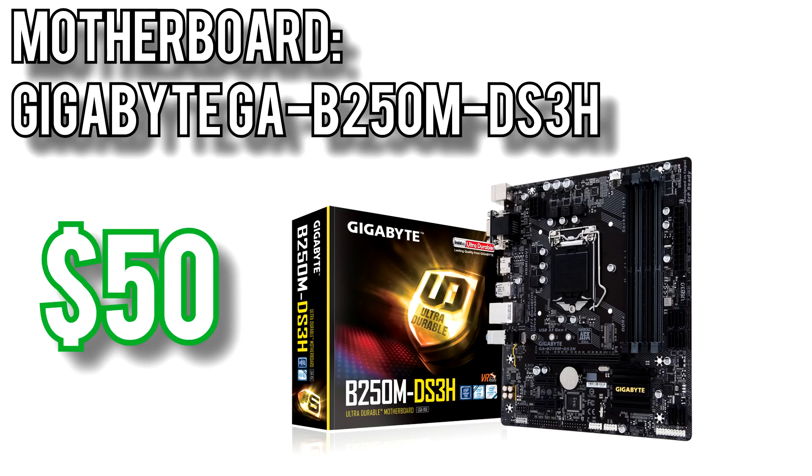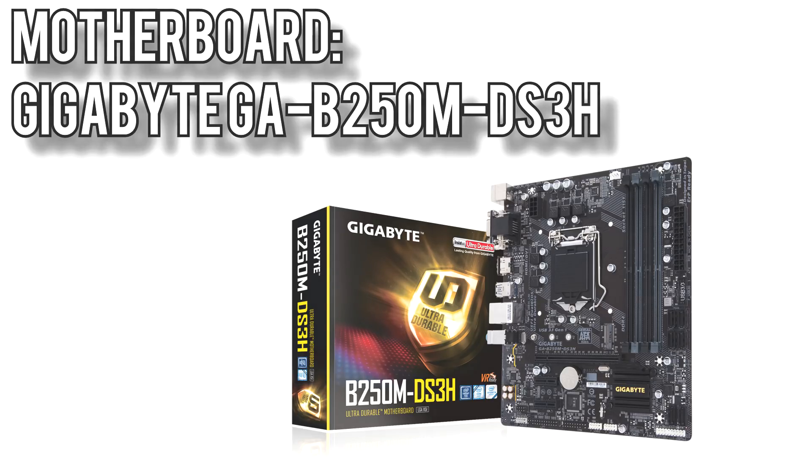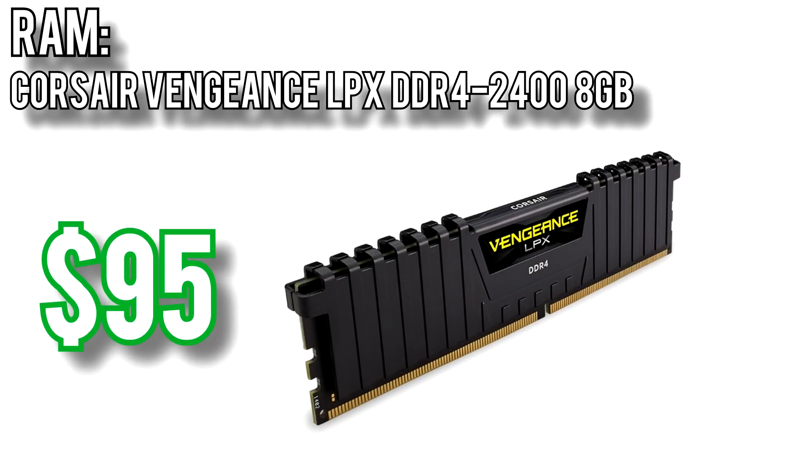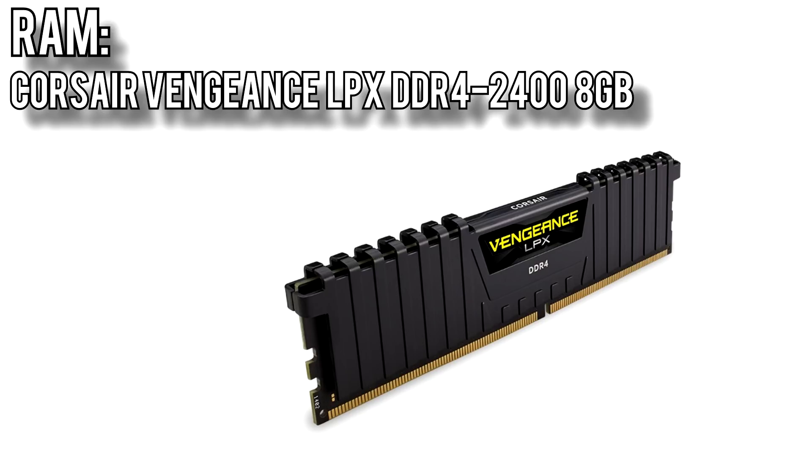These parts will be plugged into the Gigabyte GA-B250M DS3H motherboard for about $50. The G4560 can't be overclocked so there's no reason to get an overclock-ready motherboard, and this one comes with just about all you need — 4 DIMM slots to upgrade memory later, an M.2 slot to add an SSD, and plenty of USB connections on the back panel. For memory I picked Corsair's Vengeance LPX 8GB DDR4 stick for around $95, running at 2400MHz, which will leave a free slot on your motherboard for an easy upgrade to dual channel memory in the future.